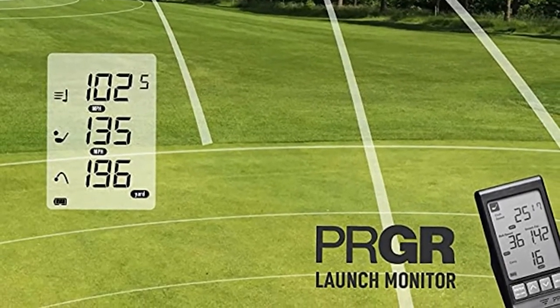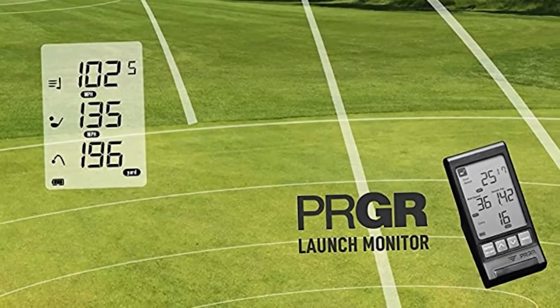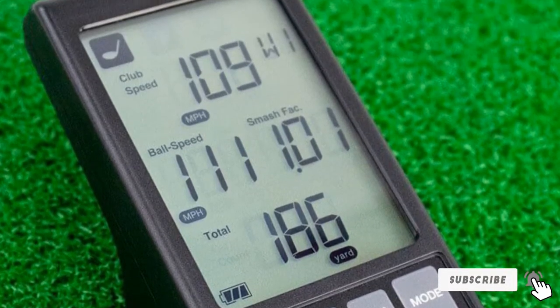The screen is easy to read, and the precise algorithms give you data within seconds. Great to use indoors or outdoors — you can set it up and start swinging, and it won't cause you to readjust it after every swing.